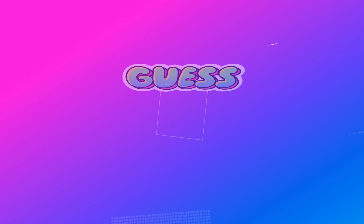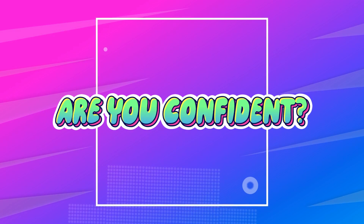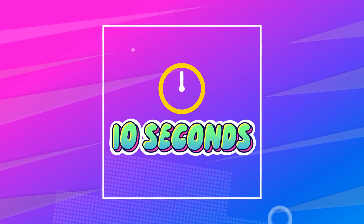Welcome to VIP Quiz: Guess the Vehicle, an emoji challenge. Are you confident? Let's start. You have 10 seconds to guess.